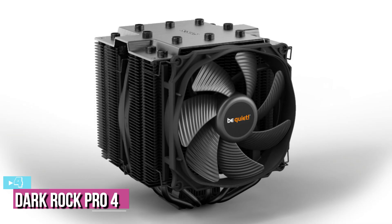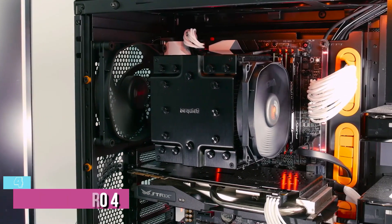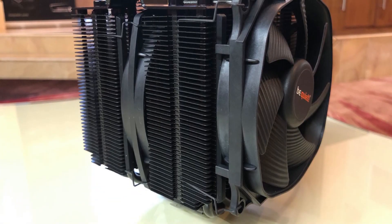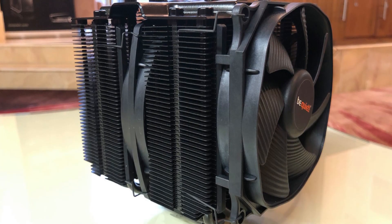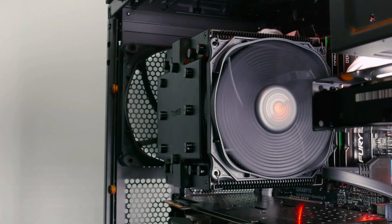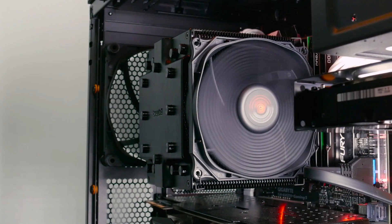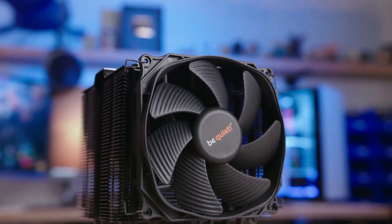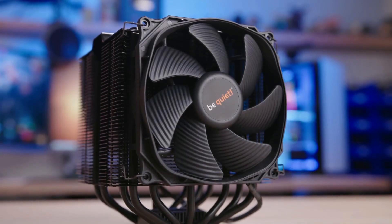Next up at number 4, we've got the DarkRock Pro 4. The DarkRock Pro 4 takes cooling efficiency to new heights with outstanding quality and noise levels. With its sleek black design at 5.3 x 5.7 x 6.4 inches, the DarkRock Pro 4 smoothly cools your CPU for better performance. At just 24.3 decibels, you won't ever have to worry about loud noise again, because the built-in Silent Wings 3 provides excellent airflow while remaining whisper quiet.